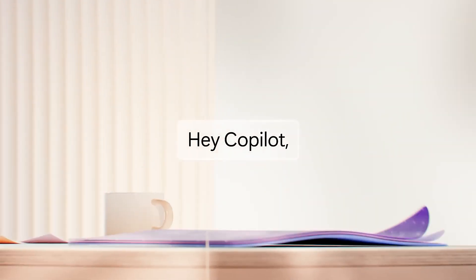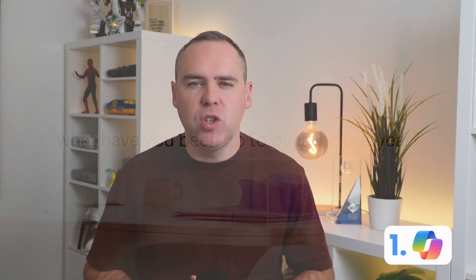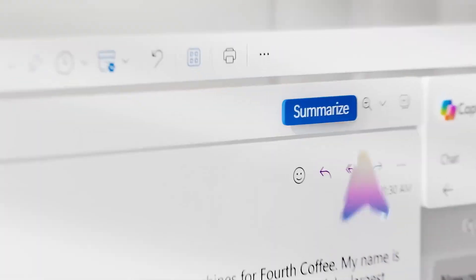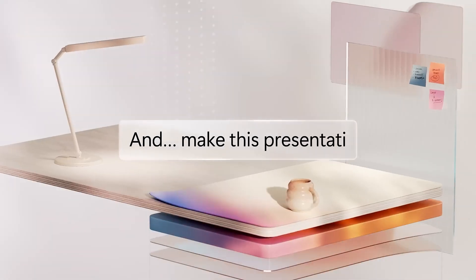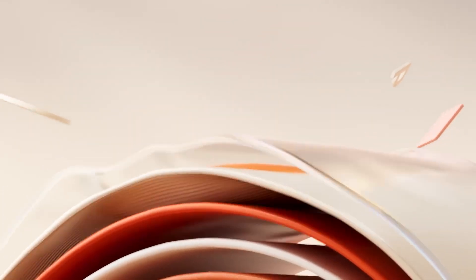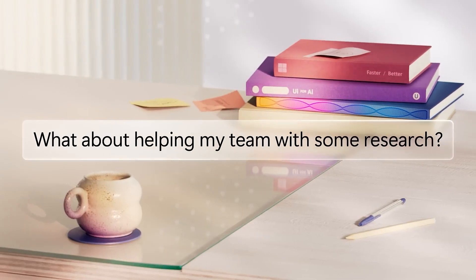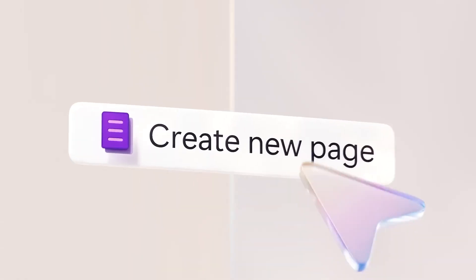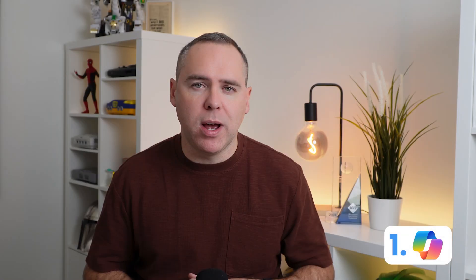Coming in at number one is Microsoft Copilot. Microsoft Copilot has been the number one change over the last year that has had the most positive impact on the way people work. By bringing AI and Copilot into daily tasks across apps like Microsoft Outlook, Word, PowerPoint, Excel, and Microsoft Teams, it has sped up the way we collaborate and create content. We can ask Copilot to summarize your day or upcoming week and help focus on the relevant tasks you've got coming up.